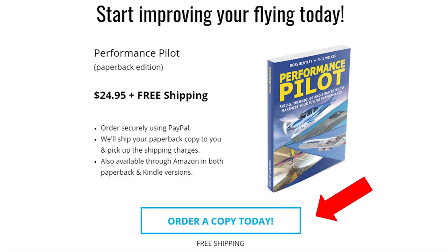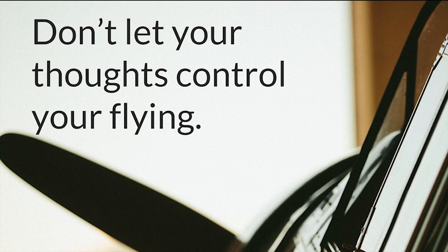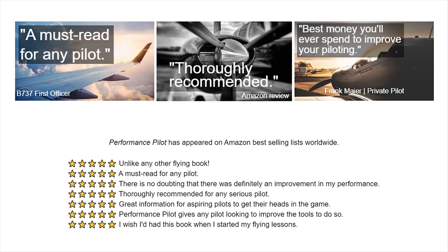If you click the link, it will take you to our PayPal secure platform so you can order your own copy of Performance Pilot. Ross and I will pick up the shipping tab. If you've experienced the frustration of spending a small fortune on lessons only to get underwhelming results, or had your head get in the way of your flying and flunked a flight test or sim ride, isn't it time to try something new? Athletes and business people have long embraced performance coaching techniques to reach the pinnacle of their professions — so isn't it time you did the same for your flying? Order your copy of Performance Pilot today. We can't wait to see you on the inside. Happy flying.